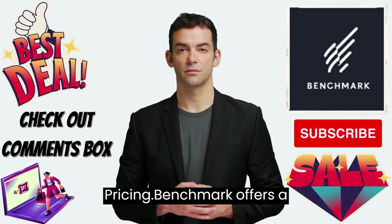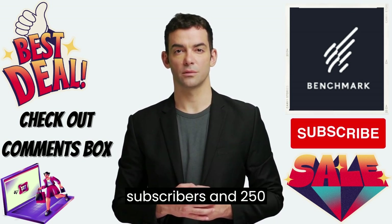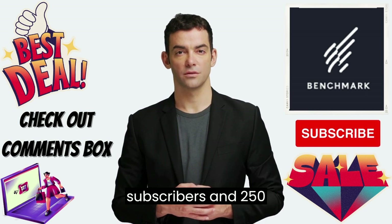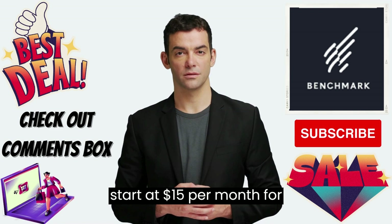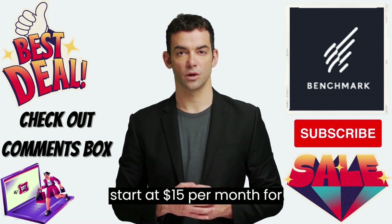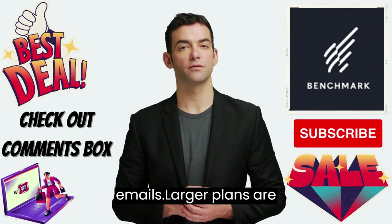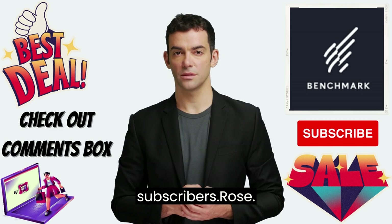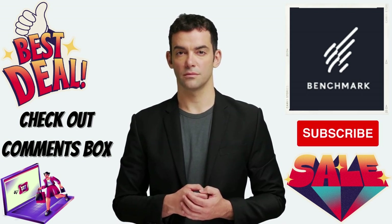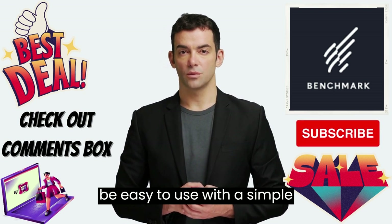Pricing – Benchmark offers a free plan that includes up to 2,000 subscribers and 250 emails per month. Paid plans start at $15 per month for up to 600 subscribers and unlimited emails. Larger plans are available for businesses with more subscribers.